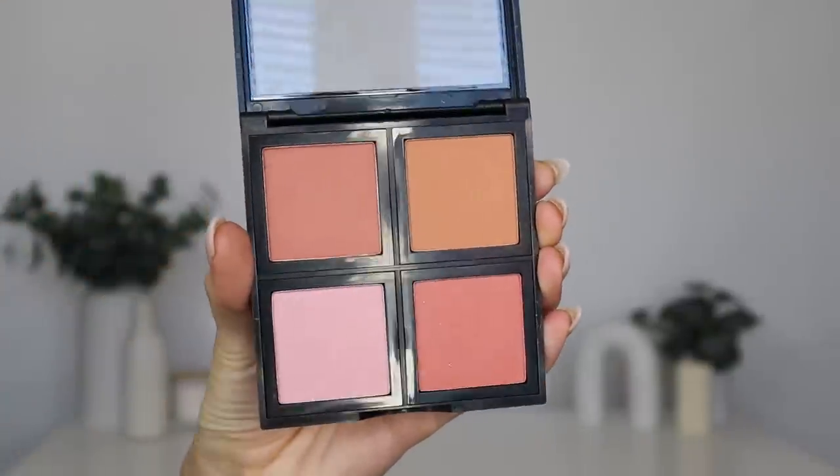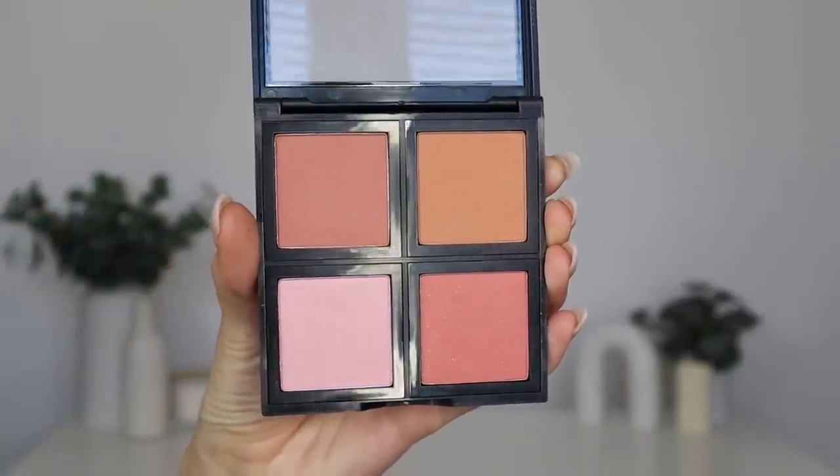For powder blush, we're going to dip into their powder blush palette in the shade Light. This has four gorgeous shades: a rosy brick color, a warm-toned brown, a very light pale slightly cool-toned pink, and a rosy coral — not too orangey coral. I'm actually going to mix the top two shades. I love brown blushes on their own, but I want something a little bit rosier today, so we'll just do a little combo.